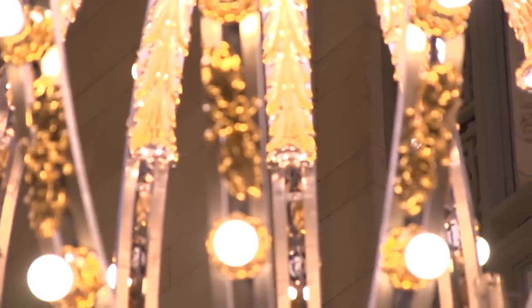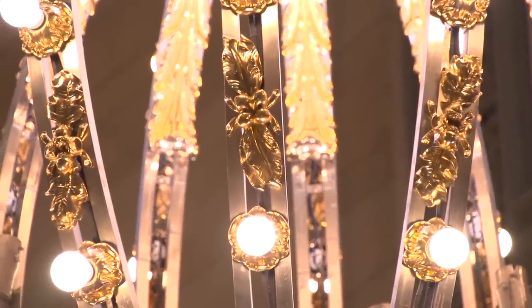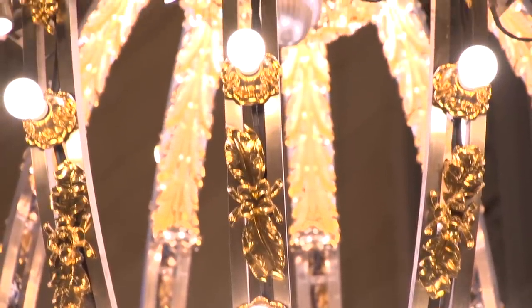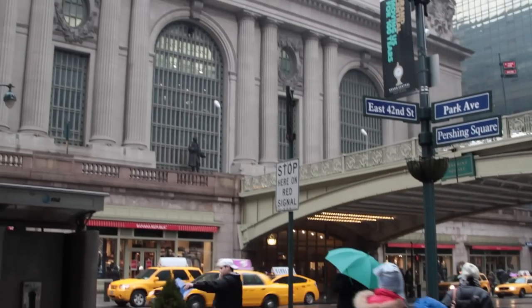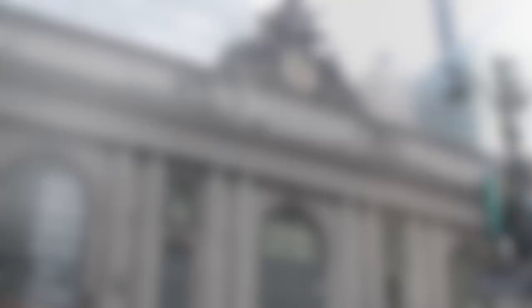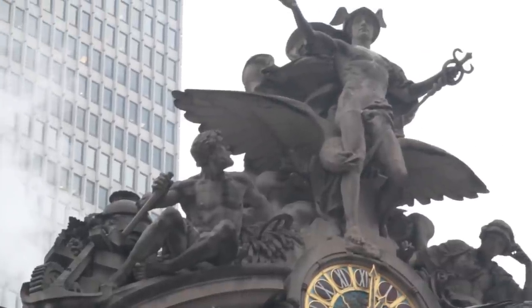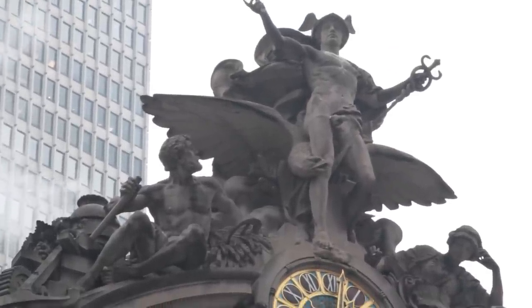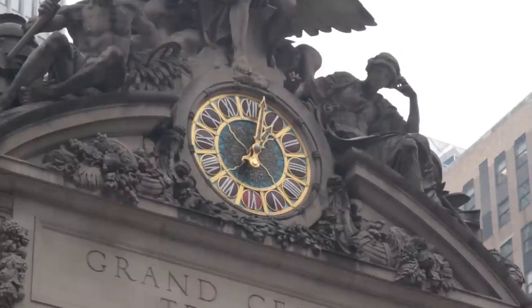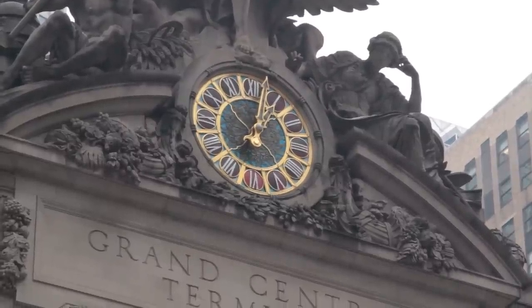The Vanderbilt family crest can be found throughout the main hall. You'll see throughout the terminal the acorn, which represents the Vanderbilt family. You have of course the magnificent, very overt art — from the sculpture on the side of the terminal on 42nd Street, which includes the Roman or Greek god Mercury, for one. Art was a part of this grand architecture, married in a way to the architecture.